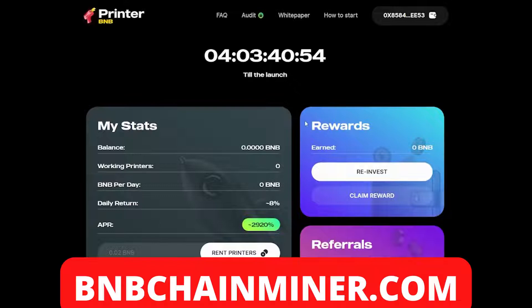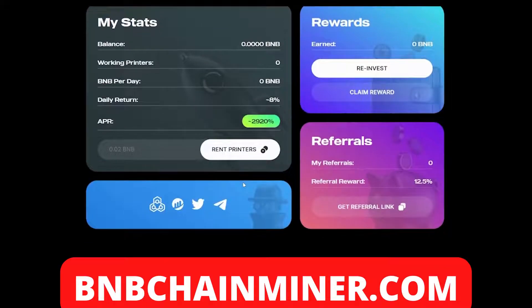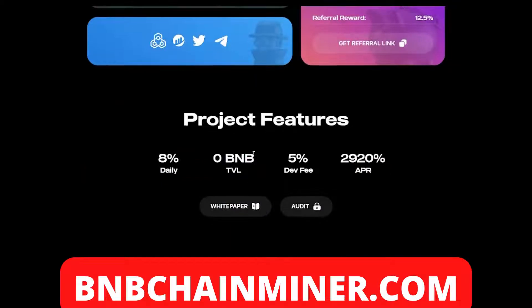The first thing you want to do is connect your wallet. Once you've done that, you'll be able to see all your stats: your balance, your working printers, BMB per day, daily return, and your APR. The way you earn money with this project is by renting printers. The project features eight percent daily return, a five percent dev fee, and a 2,920% APR.